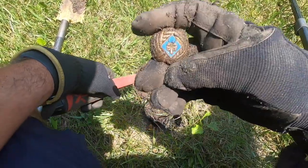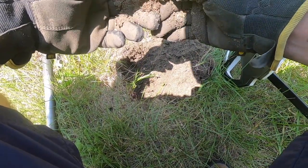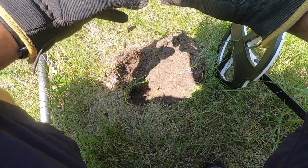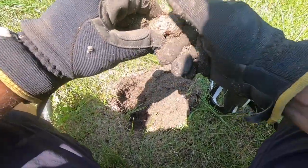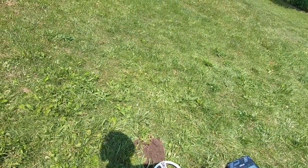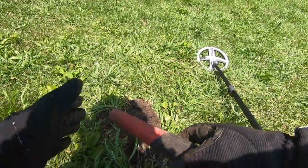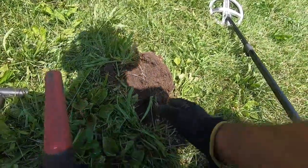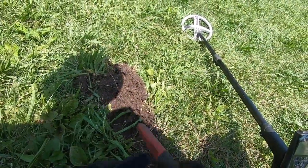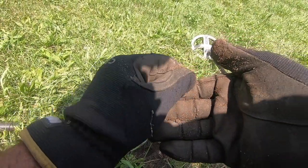This was about three or four inches down in the hole. I think we have an older neckerchief right here. A good 93–94 signal in the hole — it's going to be a modern quarter, of course. 1984.